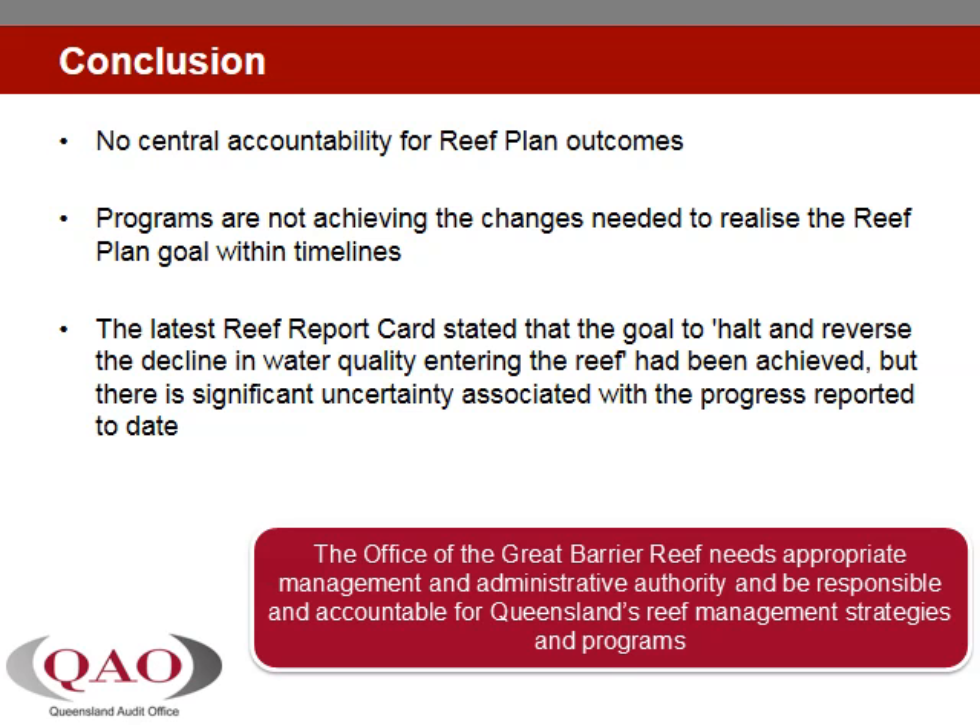We found that while there is a reef plan, there is no cohesive State-based program to support its achievement. The Queensland Government's response to its reef plan commitments has lacked the programmatic rigour needed to address the serious issues of poor quality water entering the reef from catchments. Queensland's response has lacked urgency and purpose, characterised by disparate projects with no central authority and no clear accountability for their delivery or for achievement.